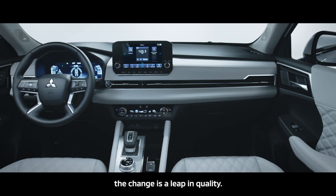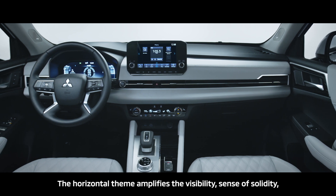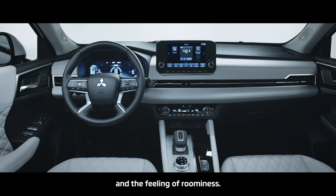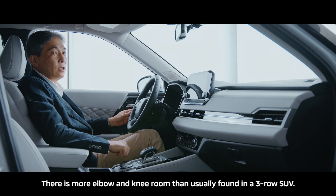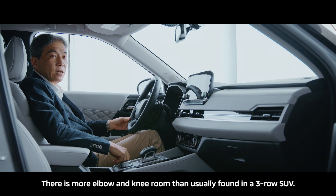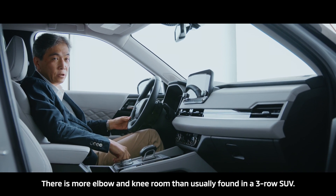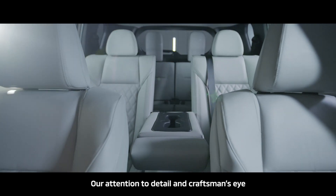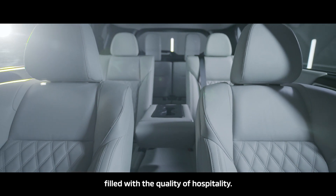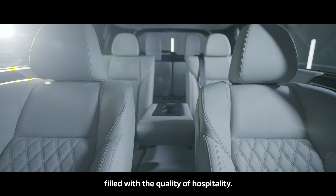Inside the new Outlander, the change is the leaping quality. The horizontal theme amplifies visibility, sense of solidity, and the feeling of roominess. There's more elbow and knee room than usually found in a three-row SUV. Our attention to detail and a craftsman's eye have created welcoming spaciousness, filled with the quality of hospitality.